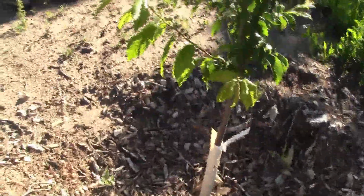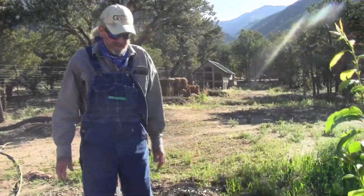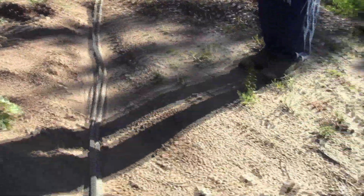Is this kind of like a waffle bed type of technique where you use it where it's lower for the trees so they can absorb the water? Yeah, we make what they call a tree well, so that we can fill that with water and it won't run off until it's clear full. I can bring the water down this ditch right here and run it into these wells.